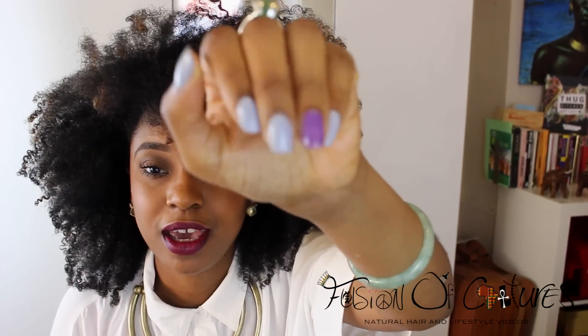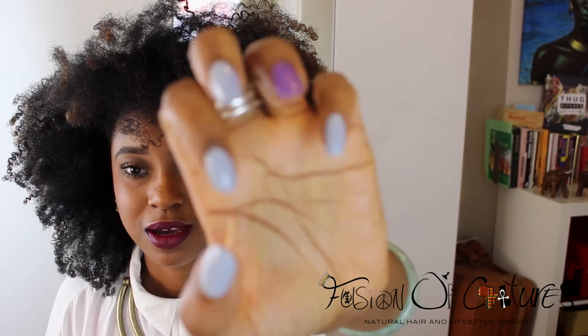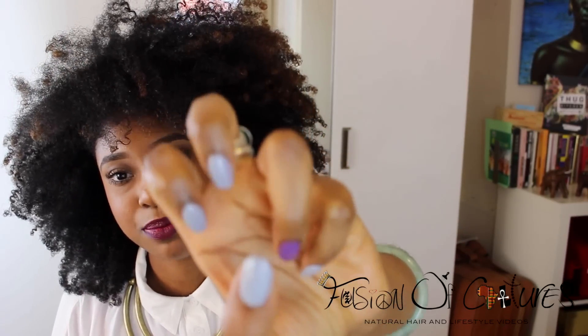Oh my gosh guys, what do you think of my nails? Not this one but like these — I love this colour. It's Sally Hansen; I don't know what it's called but I absolutely love it. It looks blue on camera but it's actually a blue-toned grey, and I think it's really pretty.